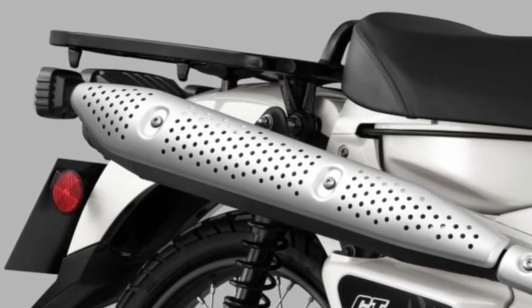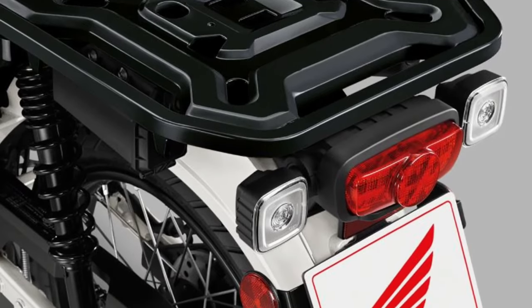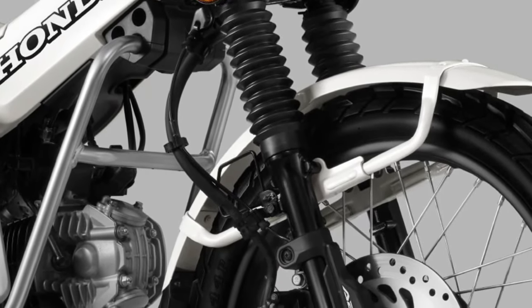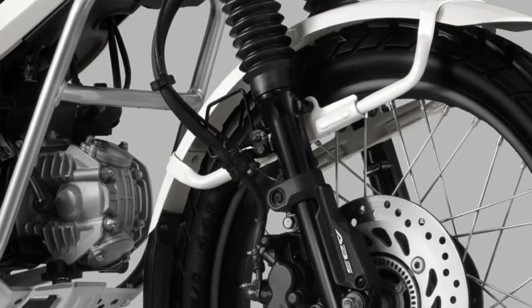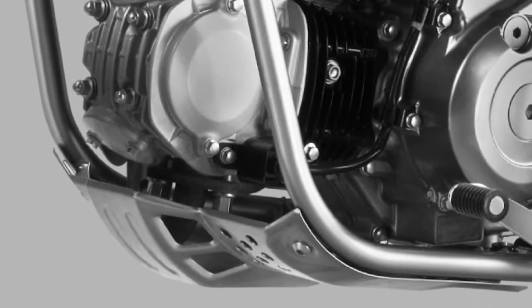Practicality is a hallmark of the CT125, and the 2025 model includes updated storage solutions. The bike comes with a rear rack and optional side cases, providing ample space for gear and essentials.